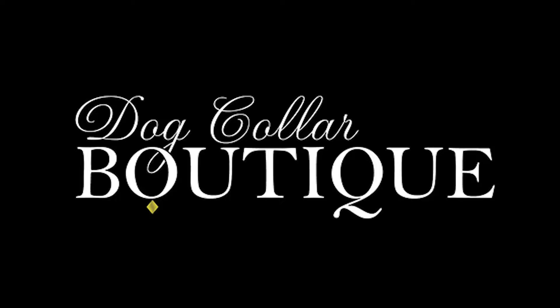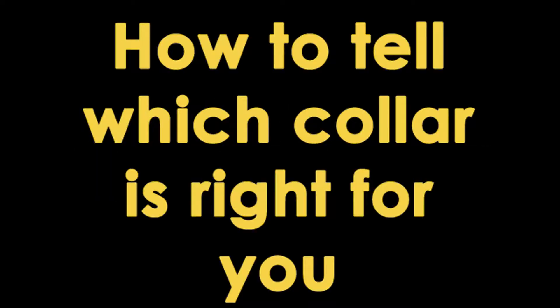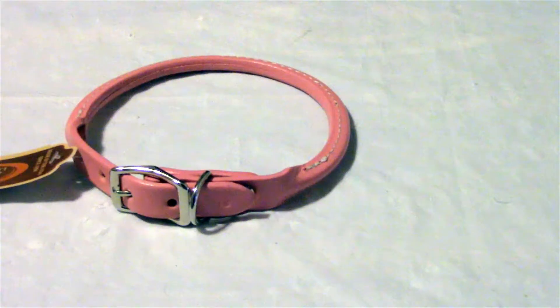Thanks for coming to Dog Collar's Boutique. Today we'll be looking at how to tell which collar is right for you. The standard buckle collar is adjustable and comes in many different styles and materials to suit your dog, but there are other collars that some are not familiar with.